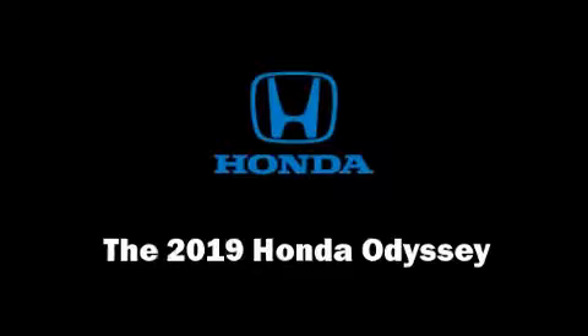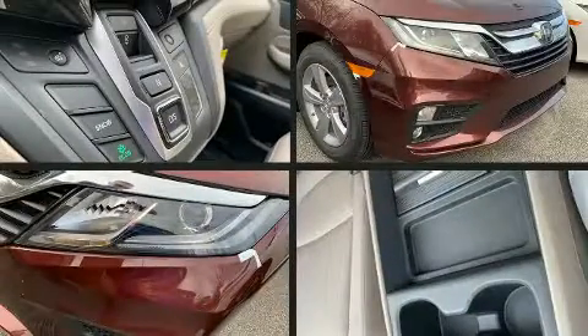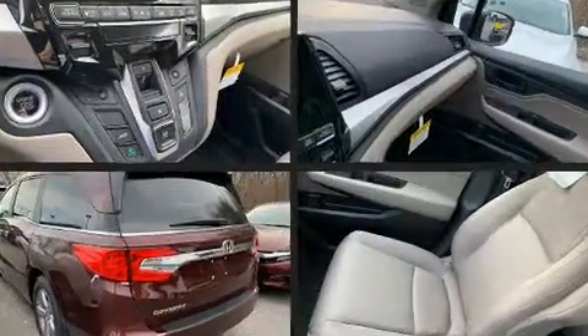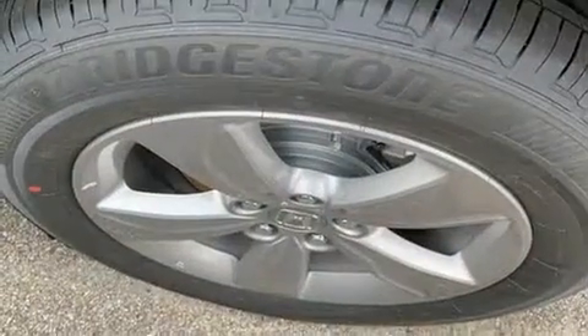The 2019 Honda Odyssey. This eight-passenger van offers the latest in technological innovation and style. It features an automatic transmission, front-wheel drive, and a 3.5-liter six-cylinder engine.